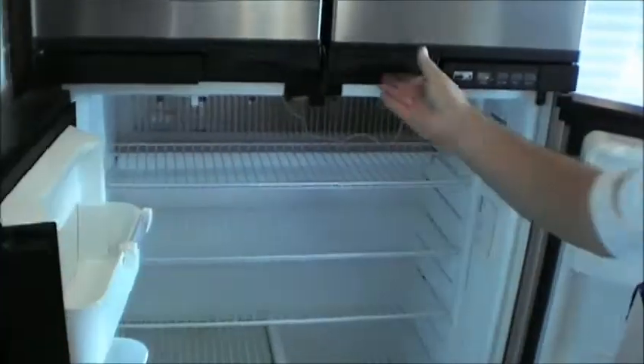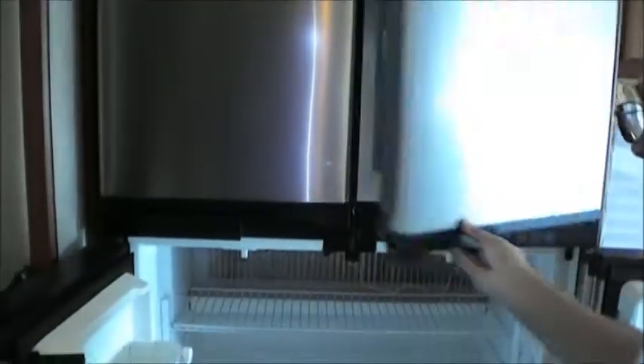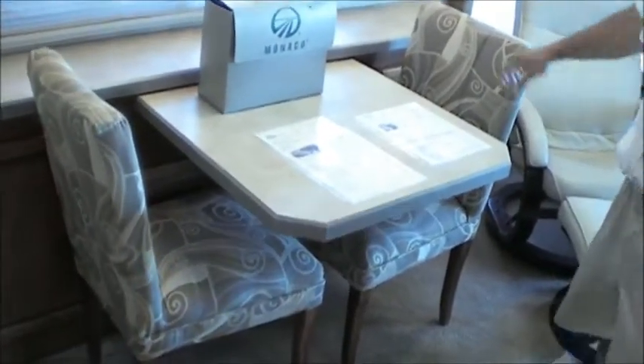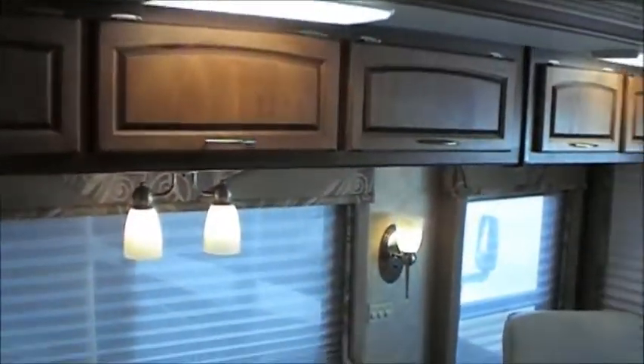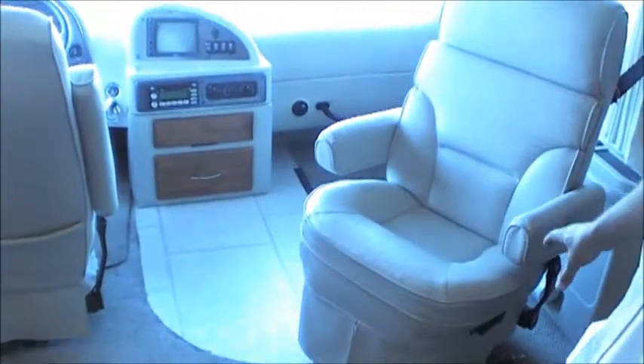You've got your monitor panel set up right here with all your controls. Coming back out to the kitchen, you're going to notice it's got a nice large refrigerator with an ice maker — a ton of space to keep you out for a while. There's your dinette table, lots of extra cabinets, and a Euro style chair. These chairs can flip around and become part of the living area.